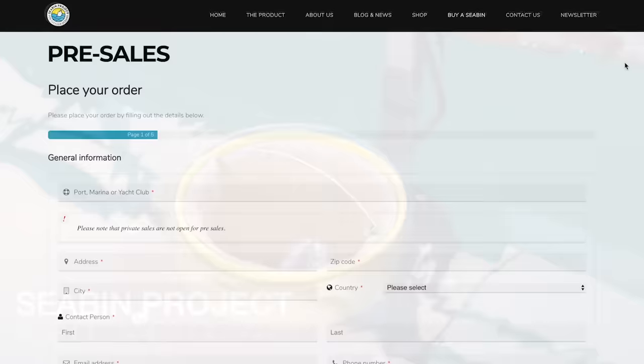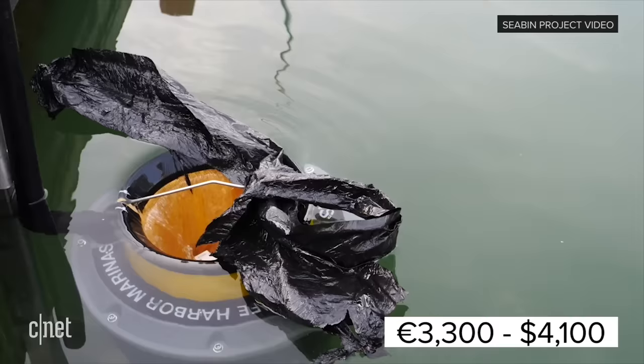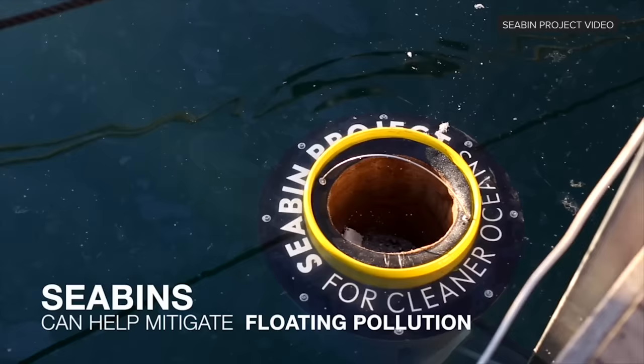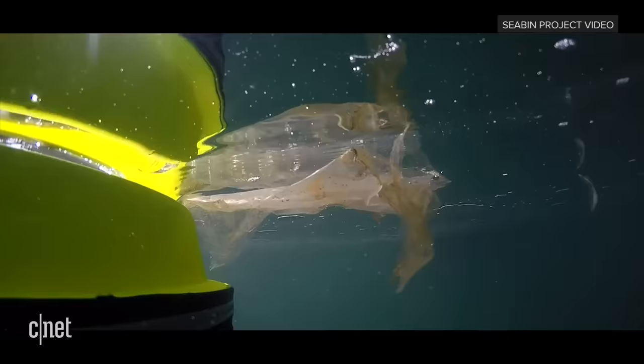We have about 70 different countries with Seabins ordered and every day it's just more and more — the interest is just huge. The cost of the Seabin is €3,300. The maintenance cost is basically the electricity for running the pump — it's using 500 watts and only drawing 4 amps, which means it's quite low energy consumption. It's also adaptable so we can have it run by solar power, wind power, or wave power.